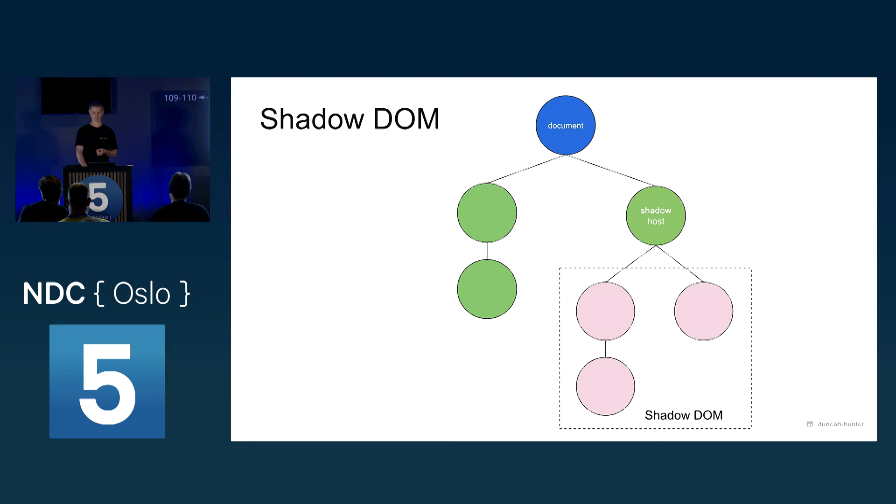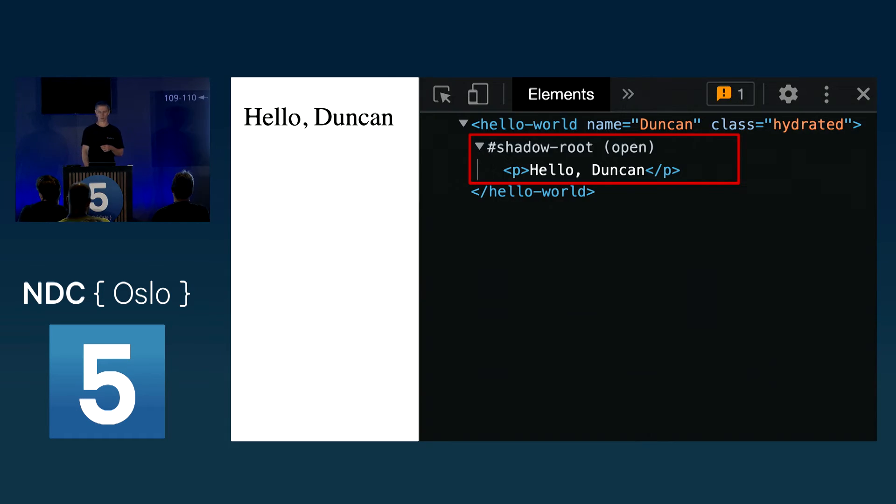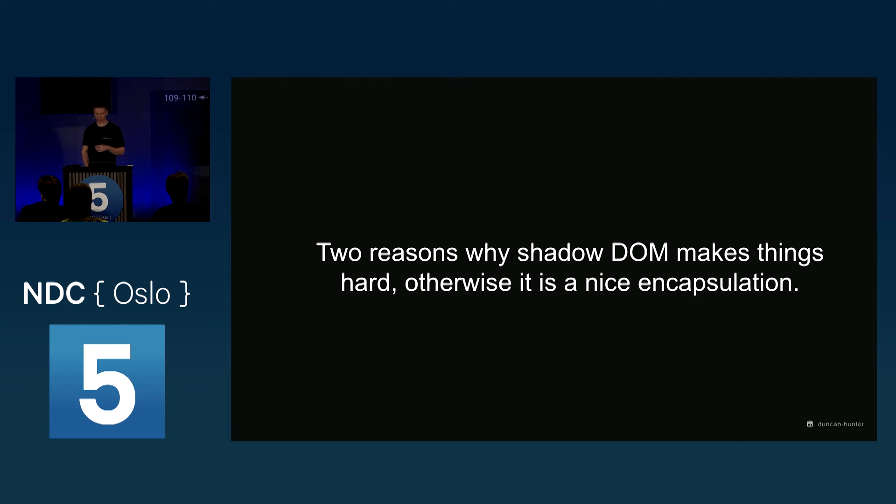Shadow DOM is conceptually simple — you've got a DOM tree full of nodes, and then your custom element has its own separate DOM tree. We call that the Shadow DOM; the outer space is the light DOM. If you run a component in the browser and open dev tools, you'll see a shadow root with the Shadow DOM tree inside. It's encapsulated and separate from outside the shadow host. There are a couple of reasons why Shadow DOM makes things harder — it's a nice encapsulation and only getting easier, but we've definitely spent a lot of time getting used to it.